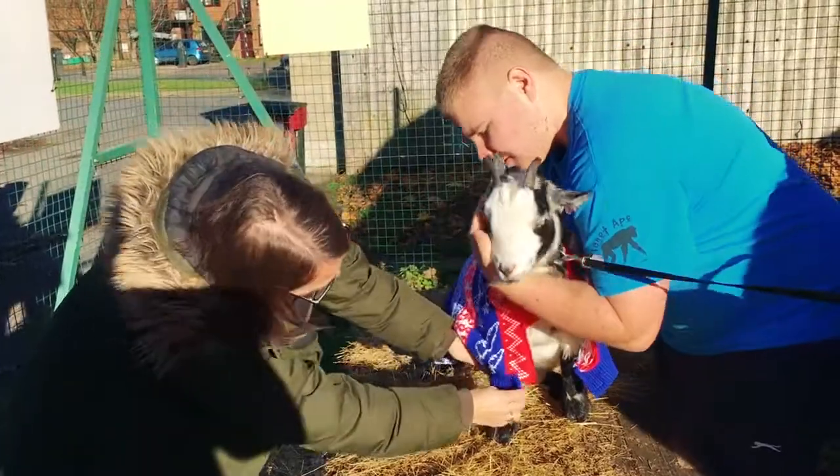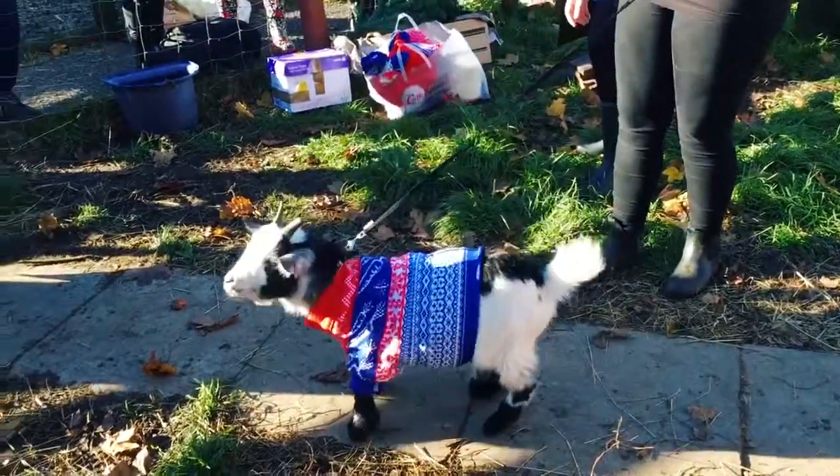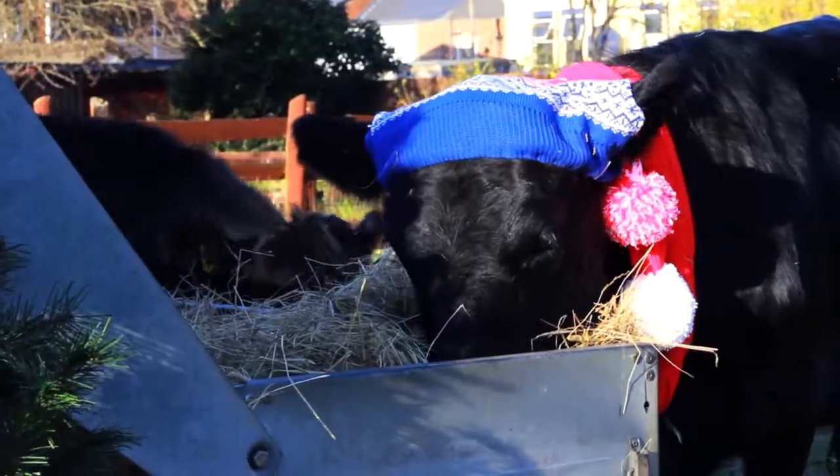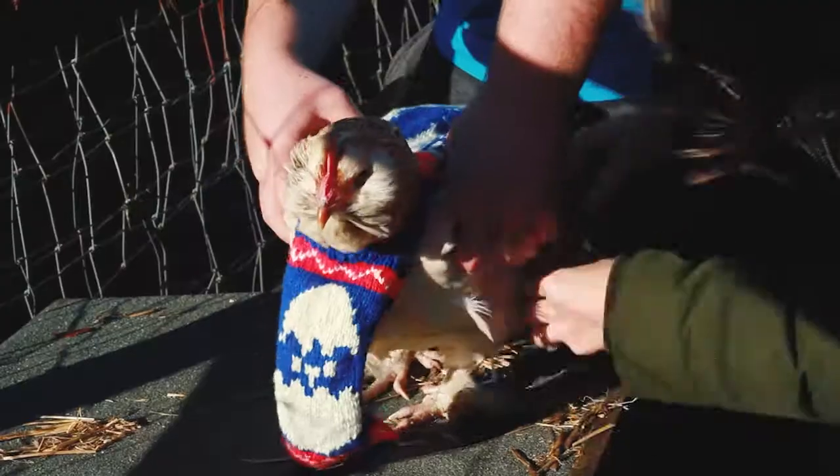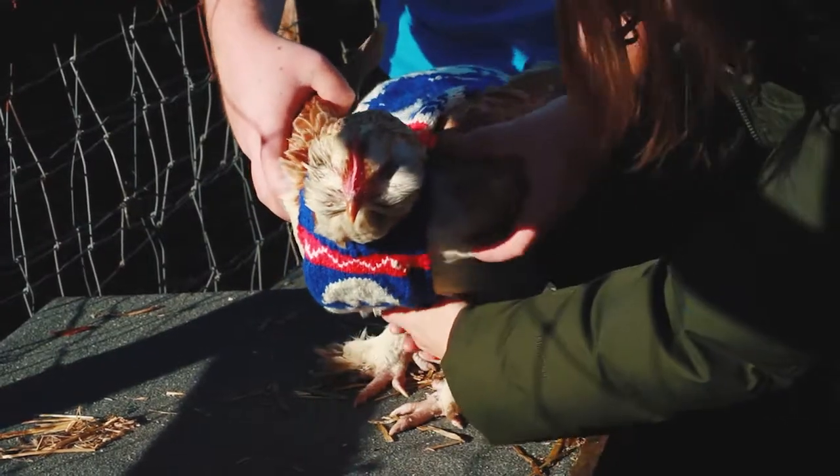Today we're photographing animals in Christmas jumpers. We've got goats here getting woolly jumpers put on and then we're going to go over to the cows. We've got a nice Christmas hat and then we've got some chickens with coats, so we're going to have chickens in coats.